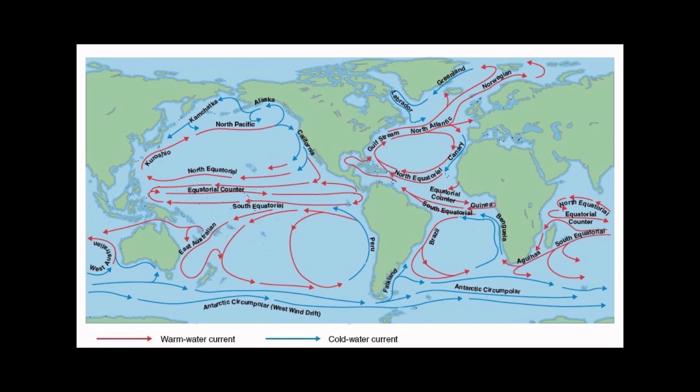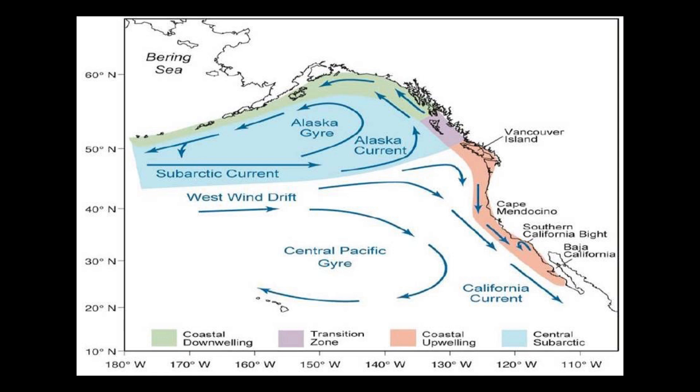The cooler waters off the coast of California are due to two reasons. The first is the California Current, which moves south from the Gulf of Alaska and brings colder waters from the northern latitudes toward the equatorial region. The second reason is coastal upwelling — as the California Current moves south along the California coast, it causes an upwelling current to bring colder water from the deep ocean to the surface, replacing the warm water that would normally be on top.